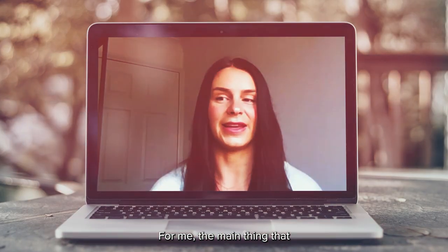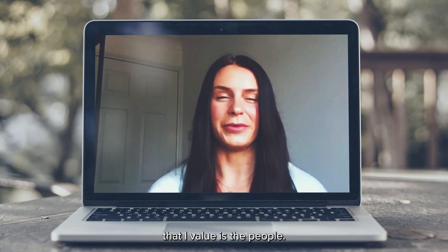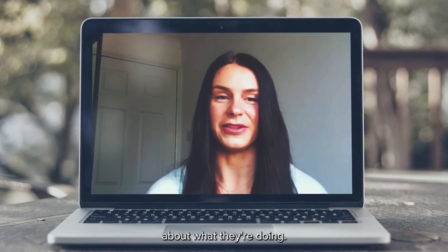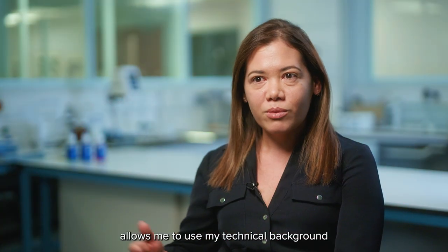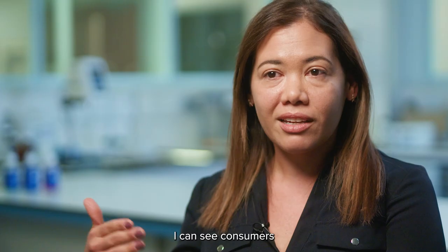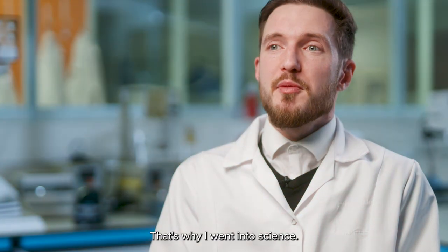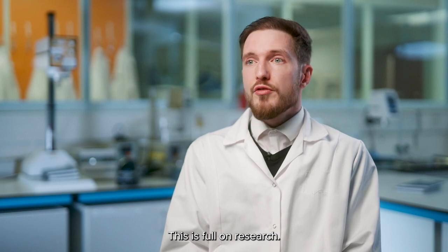For me the main thing that really stands out and that I value is the people. They're just super passionate and knowledgeable about what they're doing and I think that's just such a valuable thing. What I value most is that it allows me to use my technical background — I still enjoy science and at the same time I can see consumers getting in to use our products. I love research, that's why I went into science. I wanted to do research and this is full-on research.